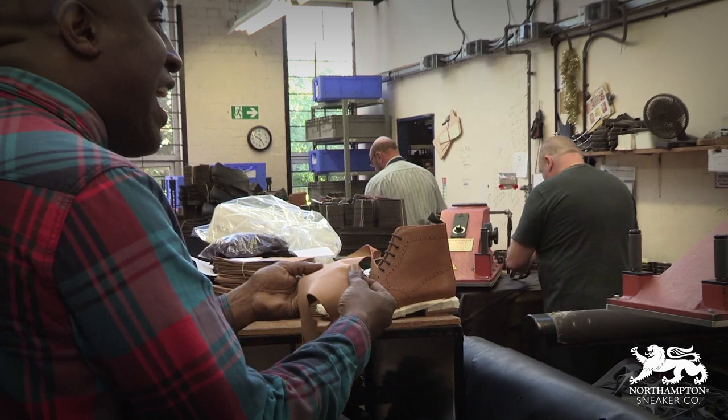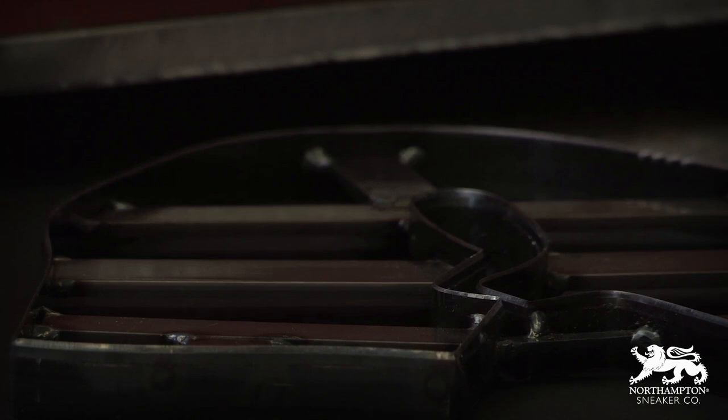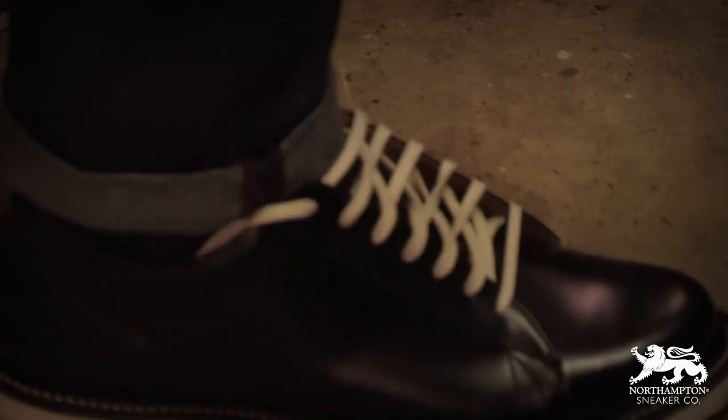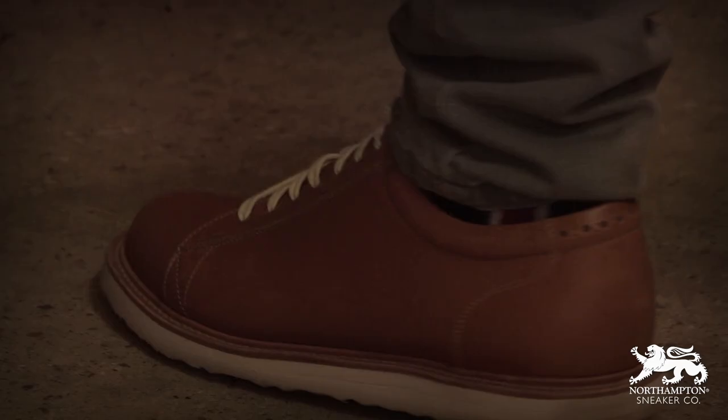While taking the tour, I asked the guys what inspired them to create a trainer brand. It was all about putting Northampton on the map. The research they came up with was that British-made products are cool — that's a real strong trend — but it's also about the quality.